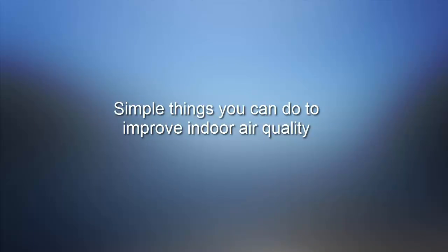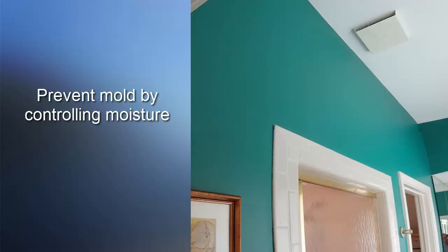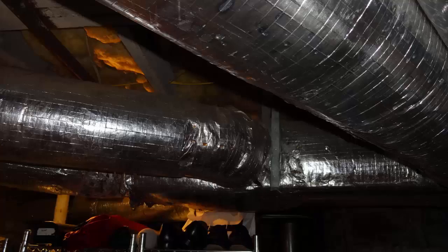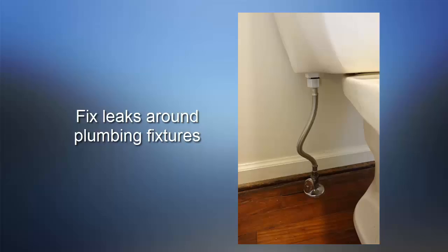Here are some other simple things you can do to improve your indoor air quality. Prevent mold by controlling moisture throughout your home — that means turning on exhaust fans in bathrooms while showering, and making sure your basement and crawl spaces are dry. Fix any leaks in your ductwork, in the roof, around windows and doors, and around plumbing fixtures.